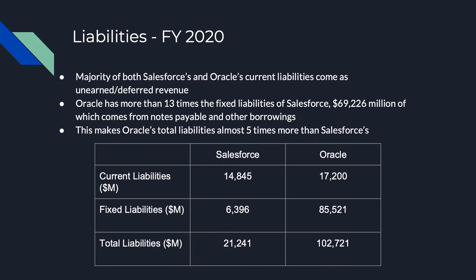Both companies have similar current liability numbers, with Salesforce at $14,845 million and Oracle at $17,200 million. However, Oracle's fixed liabilities are a lot more than Salesforce's — a massive $85,521 million compared to $6,396 million.